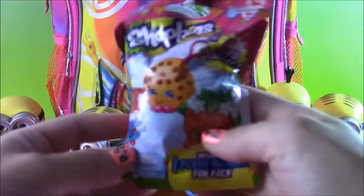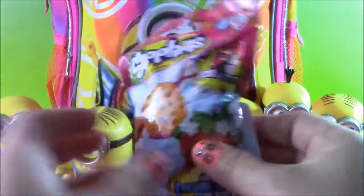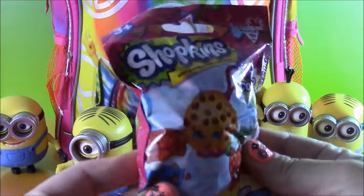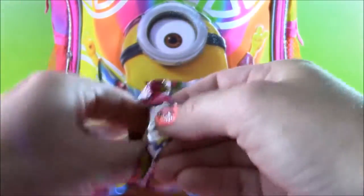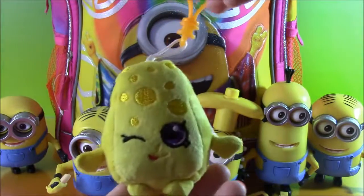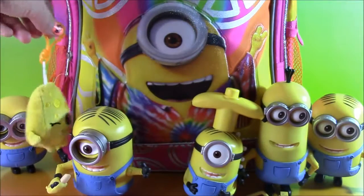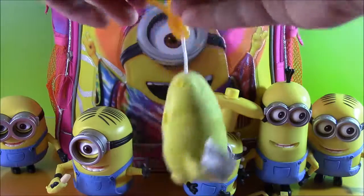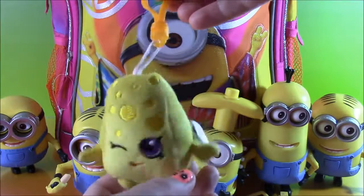We got another surprise blind bag — this is a Shopkins plush hanger. Wow, it's like a Shopkins keychain for your backpack, just like the Minecraft one, except it's a plushie — it's like a stuffed animal. Let's open it up. And we got this one — it looks like a piece of Swiss cheese. So cute; it's got the little squinty eye. I love this; it would fit right on my Minion backpack. Do you guys know who this Shopkins is? If you know, you can leave a comment — I'd love to know.